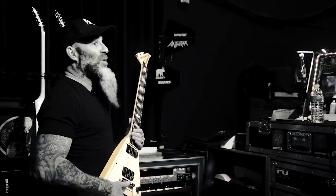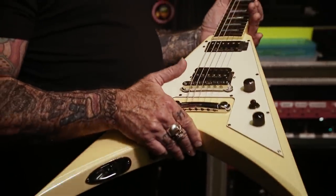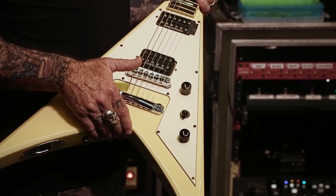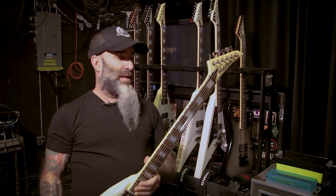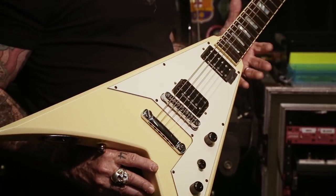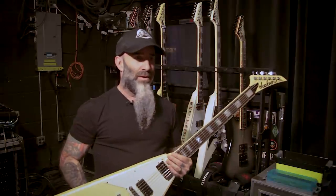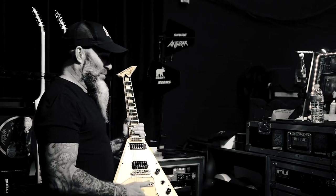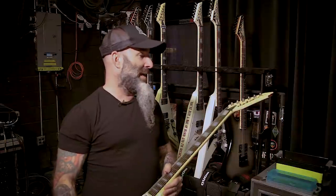It even sounds better than my '81 Gibson V, which is probably the best sounding guitar I've ever owned, and I ended up using this on like three quarters of the record. It has such an amazing edge to it, just a perfect amount of output — it's just perfect. It's the best sounding guitar I've ever played in my history of playing rhythm guitar, and I think that's saying quite a lot after all the records I've made since 1983. Mike Shannon and the Custom Shop guys really — I can't say enough about it.